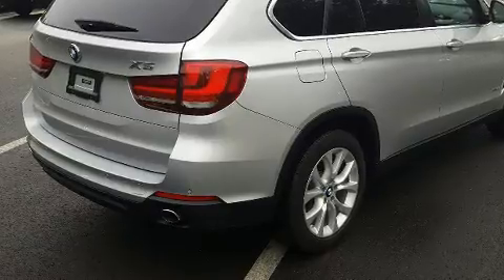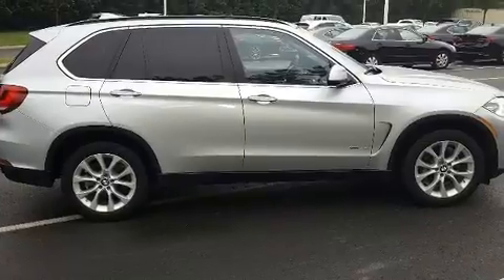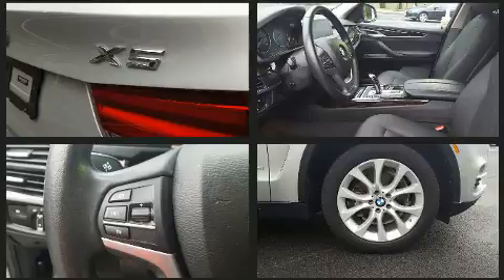BMW prioritized practicality, efficiency, and style by including heated seats, a power rear cargo door, and power seats. With high-intensity discharge headlights illuminating your path, you'll always appreciate maximum visibility.